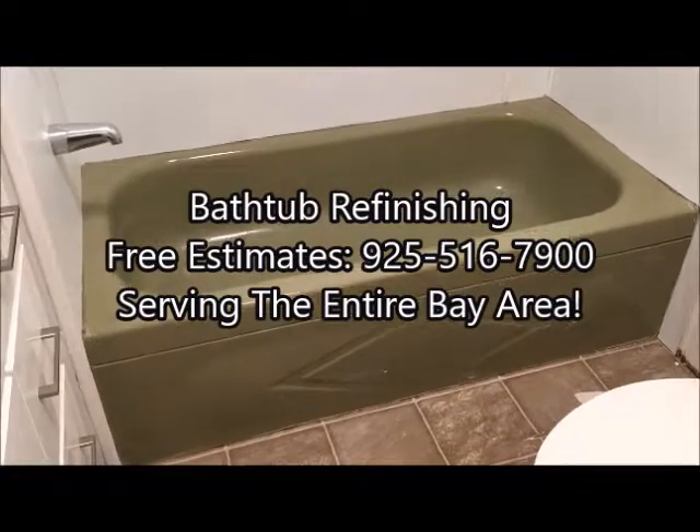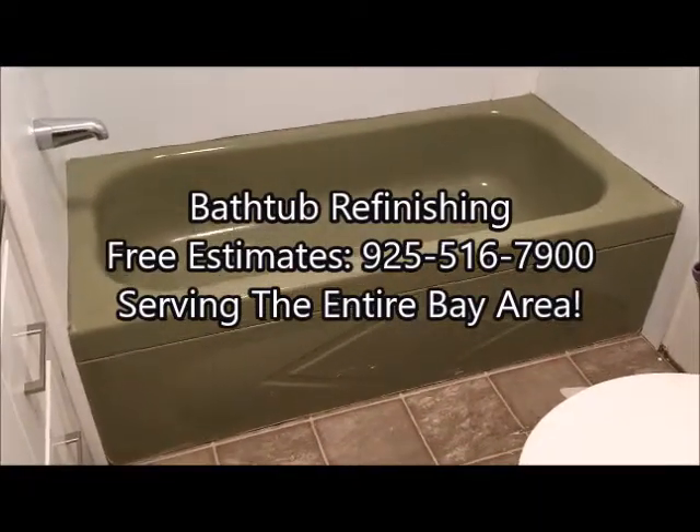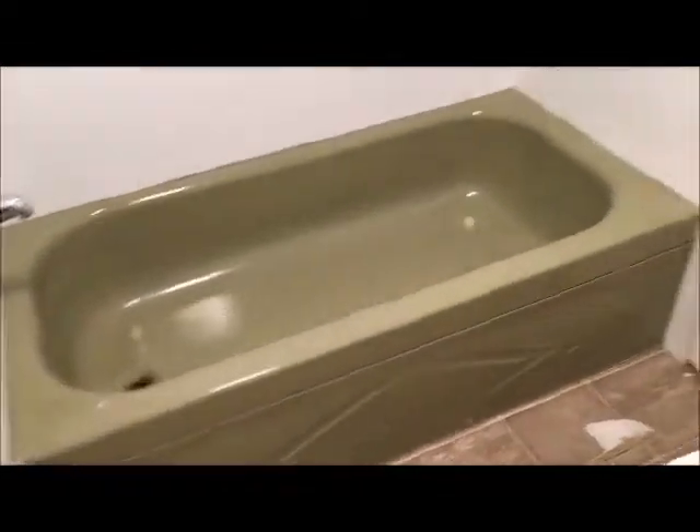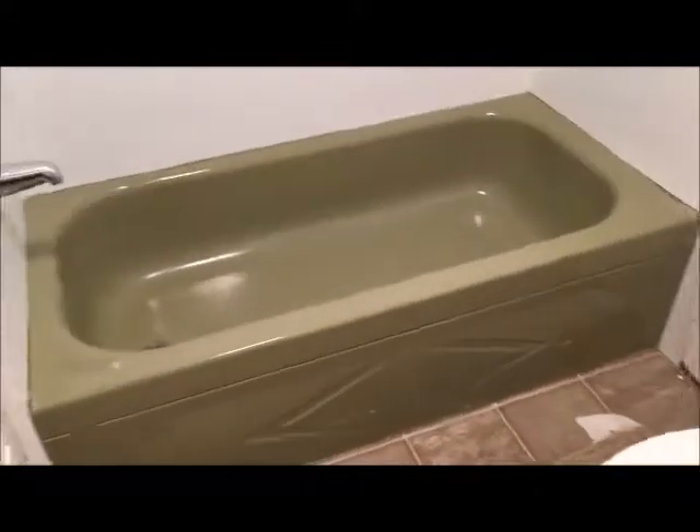Good morning. Today is September 12, 2019, and today's refinishing project is located in Pacheco, California. So today we're going to be refinishing this avocado green bathtub here.